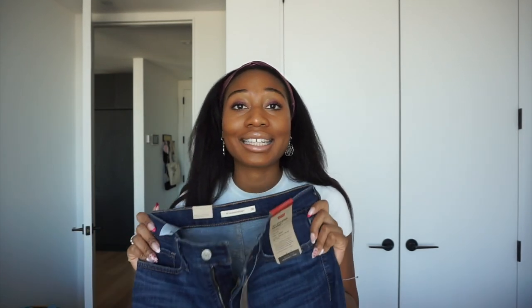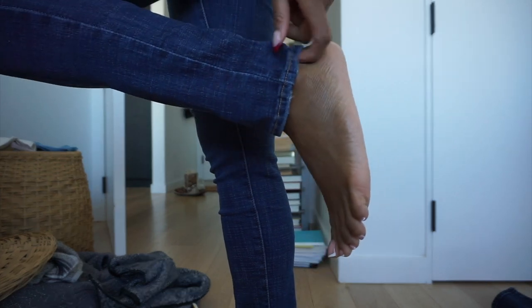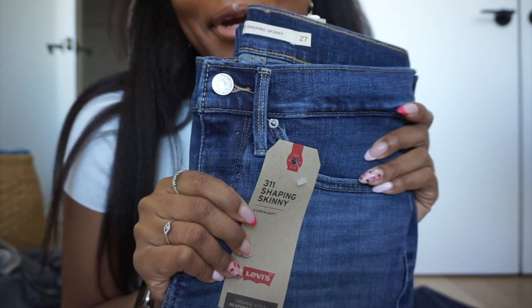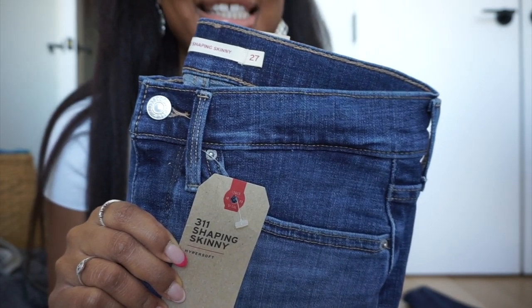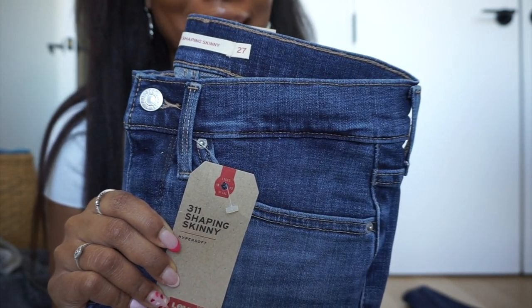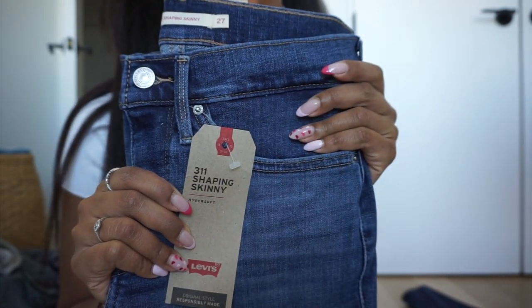All my jeans are basically floods — so much ankle showing. I ordered these a little longer because I didn't want my ankles to be cold this winter. For reference, I'm 5'4" and the first pair with perfect length were the 311 skinnies in length 30. These ones that are a little too long are 32. So if you're 5'4", order the length 30. The next pair is another 311 shaping skinny — I got these in a 27 waist, so they might be a little tight, with length 30 which is the perfect length for me.